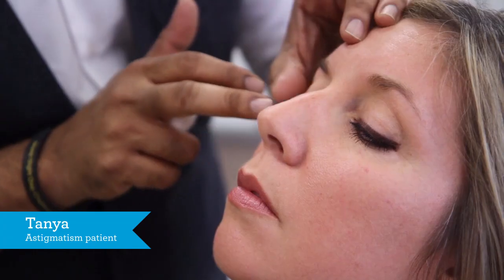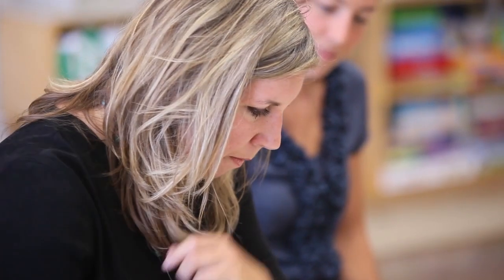Our last volunteer was Tanya. Tanya had contact lenses in both eyes and these contact lenses mimicked astigmatism. So she saw distortion near and far and had a lot of difficulties keeping attention and concentration on anything she was doing.